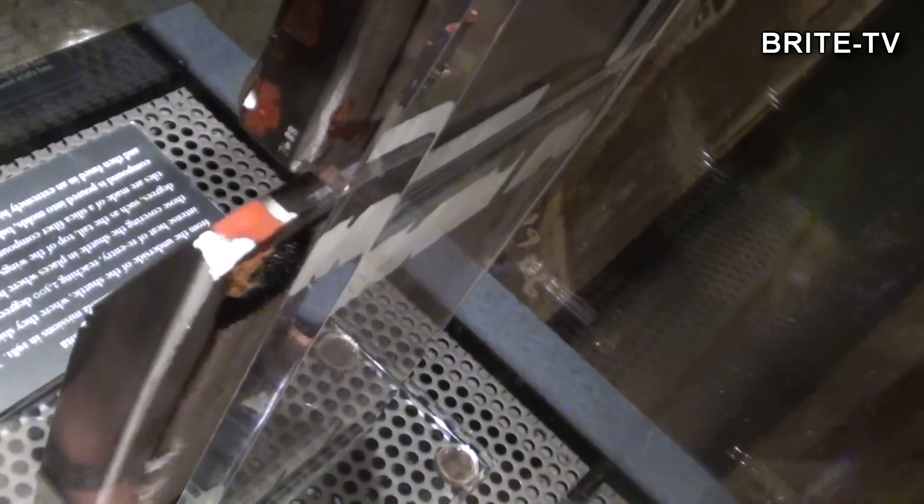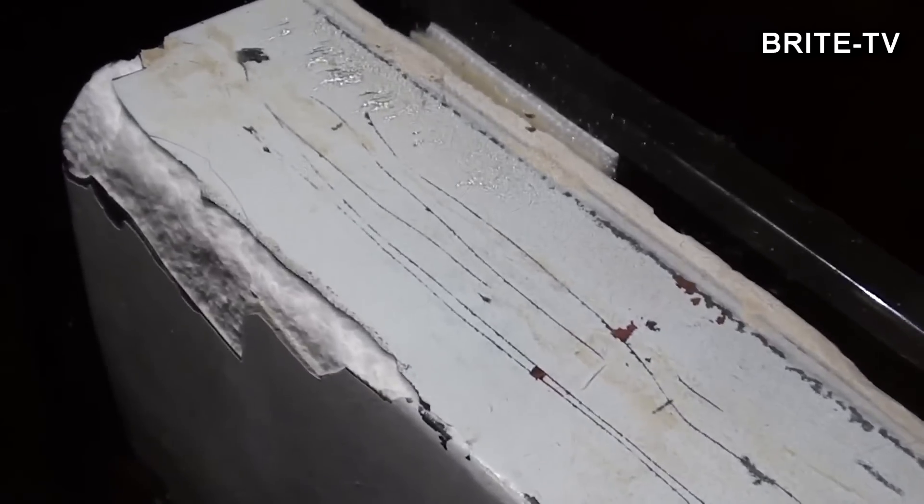A tu jest kawałek Kolumbii. Amerykanie zawsze wspominają wszystkie misje, które im się nie udały, więc tutaj też nie mogło zabraknąć kawałka statku kosmicznego Columbia, który uległ zniszczeniu podczas powrotu na Ziemię.